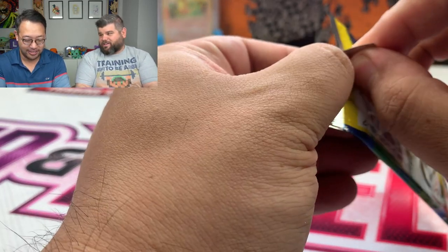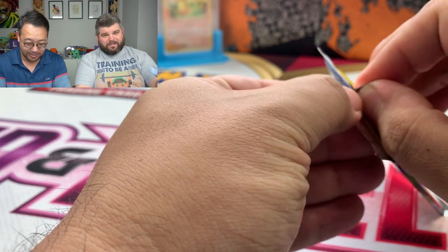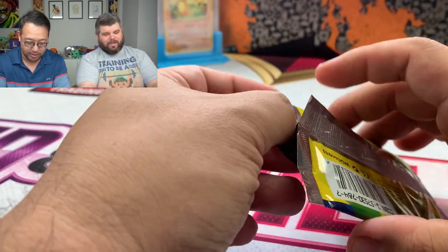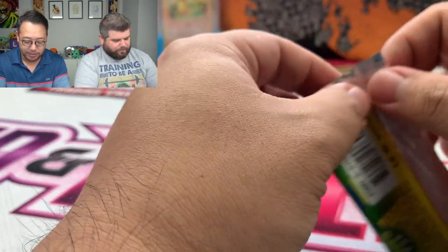One thing I want to say: top loaders are a no-no. You use card savers and penny sleeves — put the penny sleeve on the card and then put it in the card saver. Never ever use top loaders, especially with Pokemon cards or when you're shipping anything.